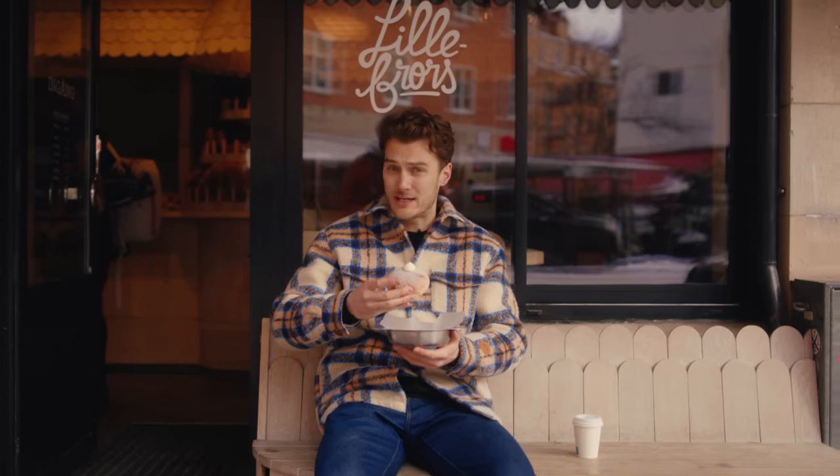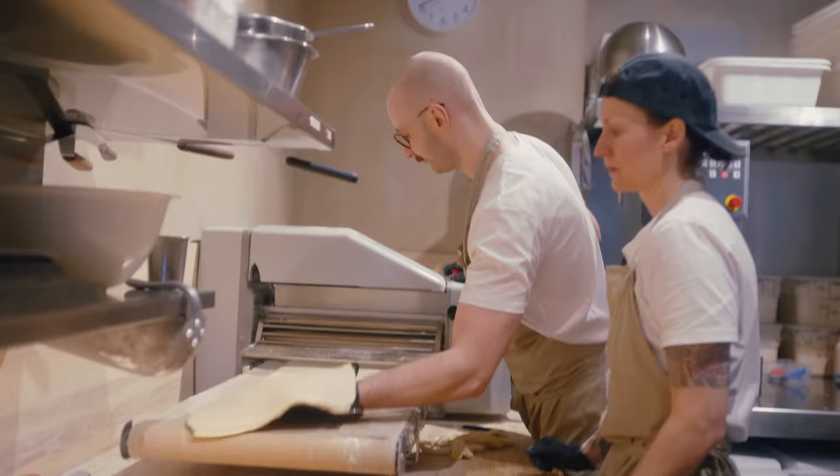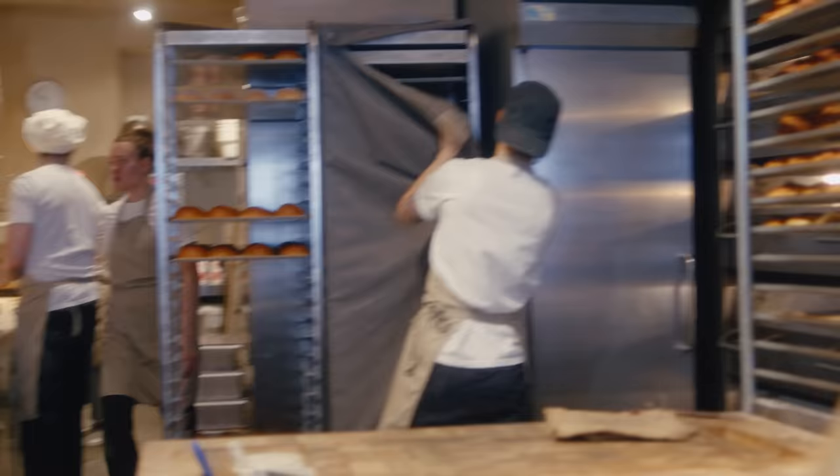This is a cream bun. Nobody has called it a donut, but it looks like a donut. Lille's Bross Bakery — cannot recommend that enough. It just really made an impact on me. I think I'm just going to take that with me for the rest of the day.